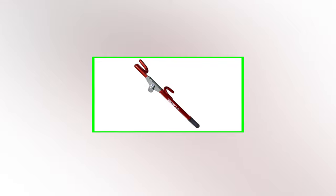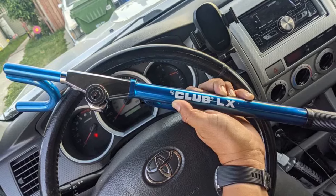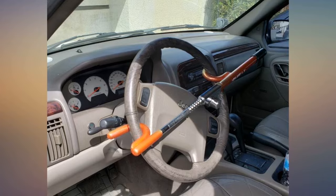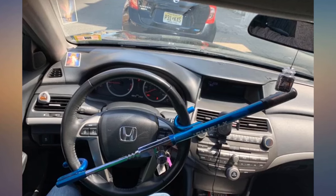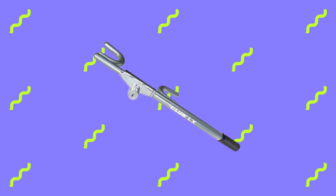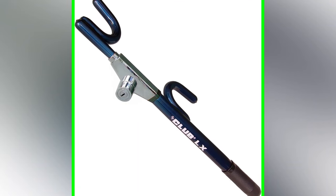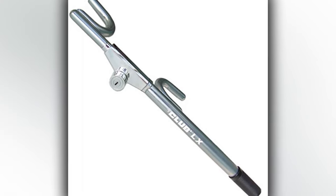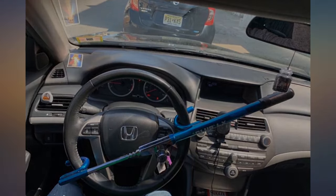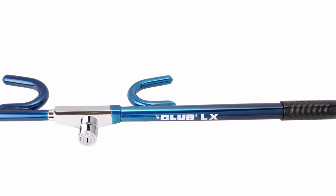Easy to use even in the dark, the Club 1102 LX provides peace of mind with its robust construction that resists sawing, prying, hammering, and freeze attacks. Note that determined thieves can eventually defeat any lock, and its bulkiness may pose storage challenges if not used regularly, so finding a suitable place in your car is recommended. Before purchasing, measure your steering wheel to ensure the right fit, as this lock comes in various sizes for cars, trucks, vans, and SUVs. The Club 1102 LX Series stands as a strong and effective deterrent, with ease of use, durable materials, and visible design making it a reliable choice.